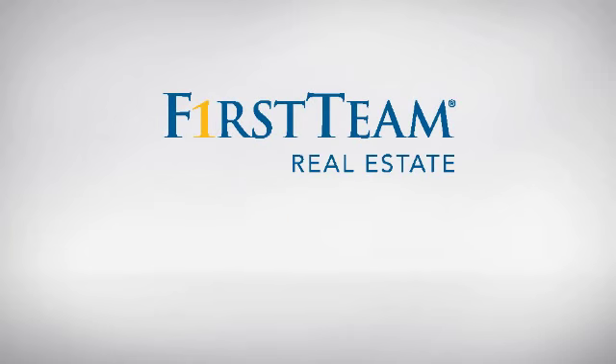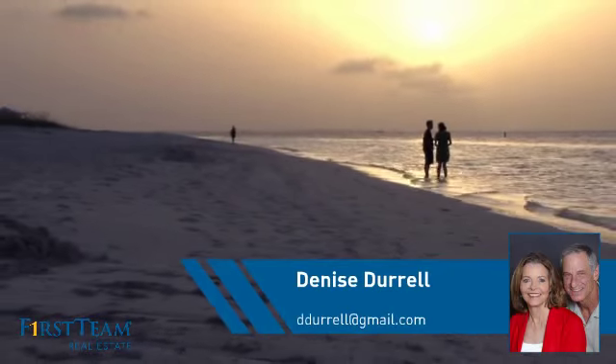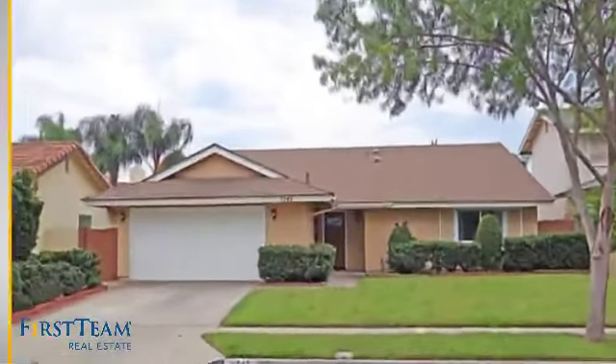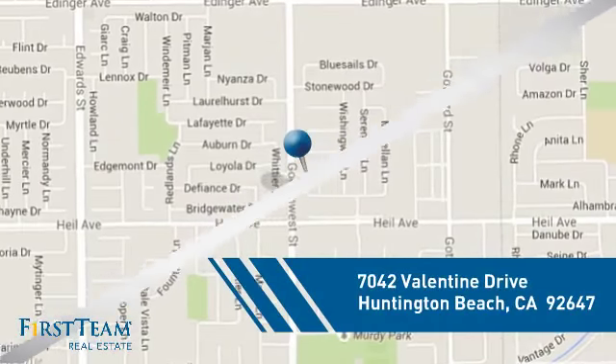At First Team Real Estate, you'll find a place you'll feel right at home in. This video is brought to you by your real estate agent, Denise. This detached home is a great choice for families who want the privacy of their very own lot, and it's located in the Huntington Beach area.